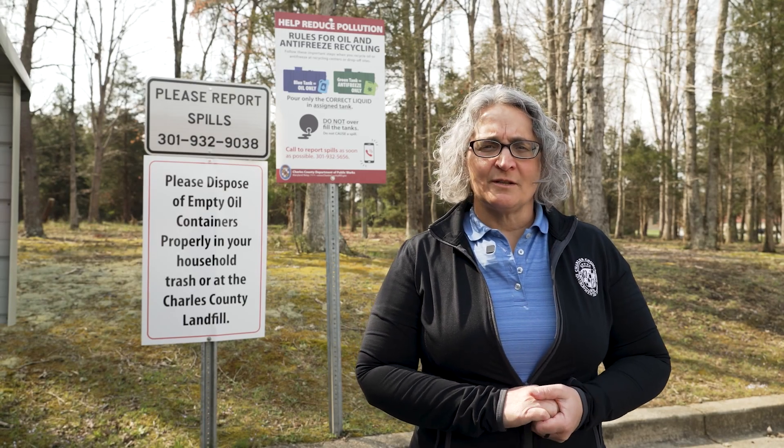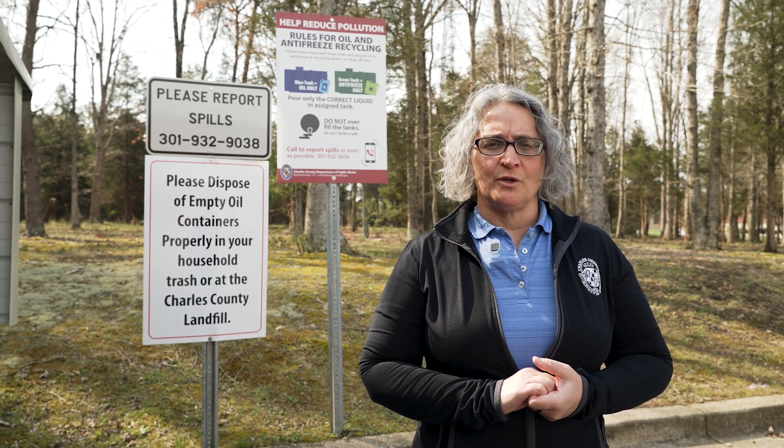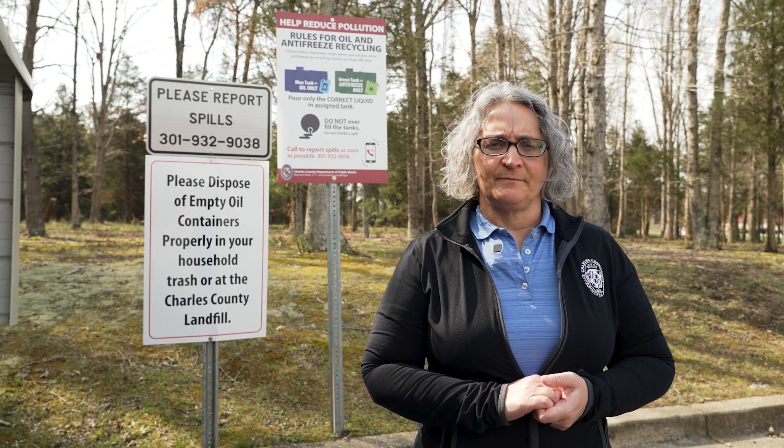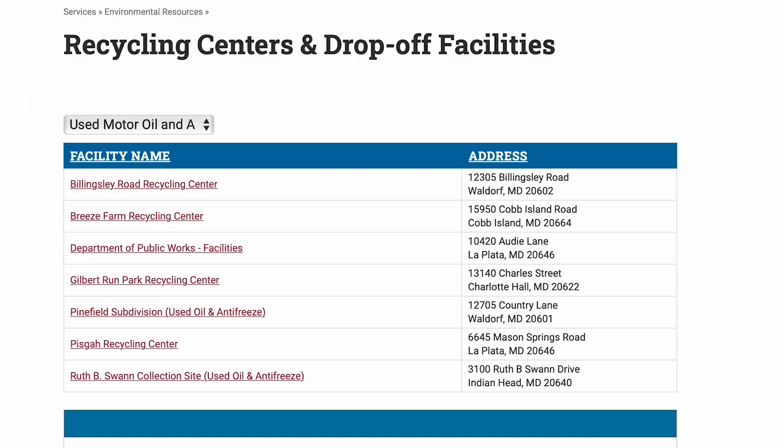Did you know that Charles County Department of Public Works Environmental Resources offers seven different locations for you to drop off your used motor oil and antifreeze? Well we do! They're all conveniently located throughout the county and you can check our website for one that's best suited for you.